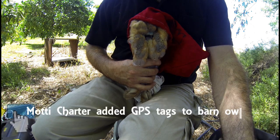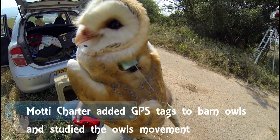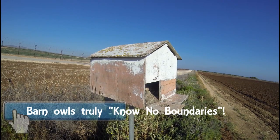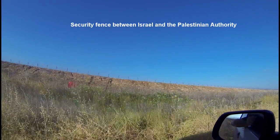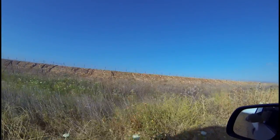Multi Charter — yes, that is me — added GPS tags to study the movement of the owls. It found that the barn owls would not only hunt in Israel, but those that bred in Israel would hunt in Jordan and the Palestinian Authority. Barn owls truly know no boundaries. It became clear that if we wanted to protect our barn owls, we had to do more than just protect them in Israel — we had to cross the border and work with our Jordanian and Palestinian neighbors.